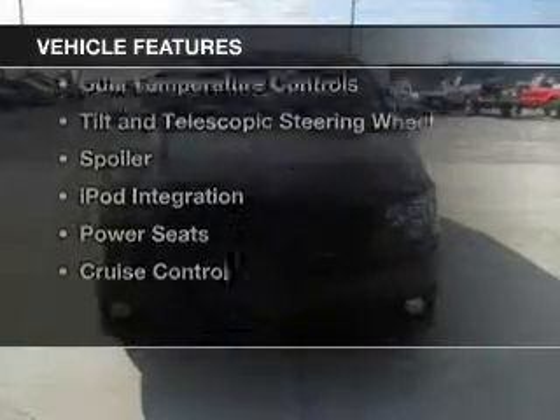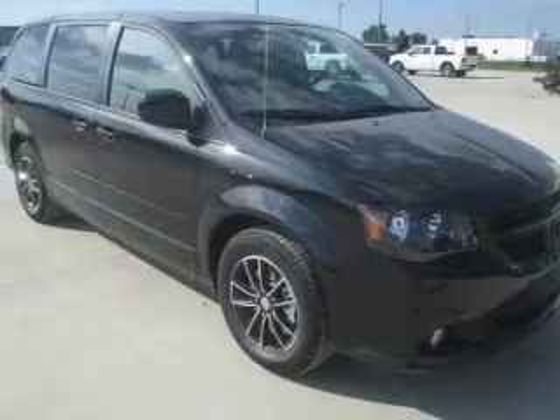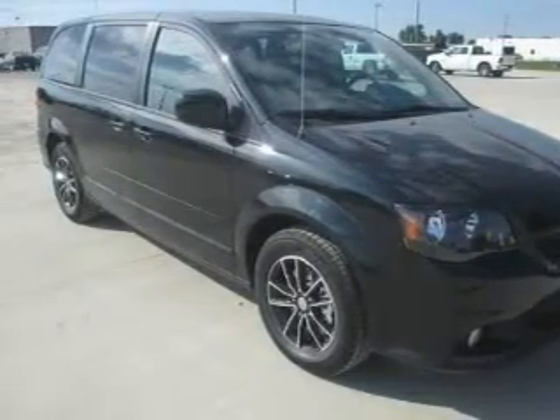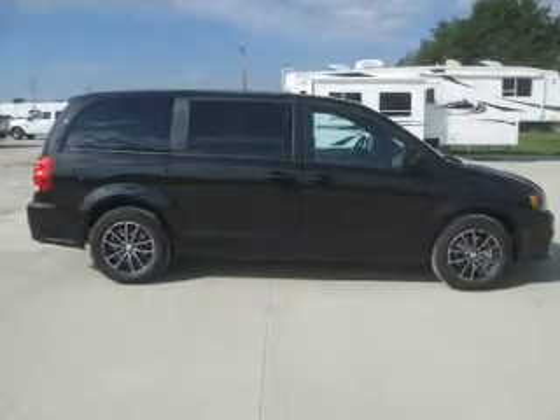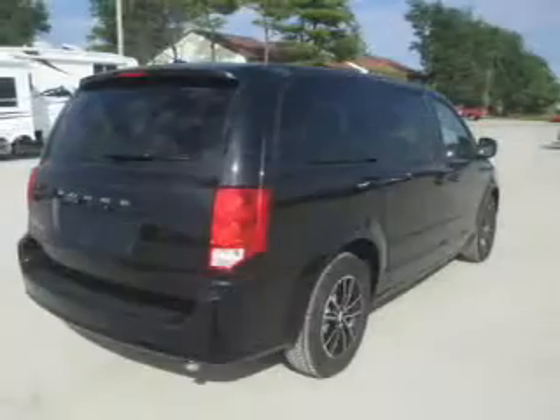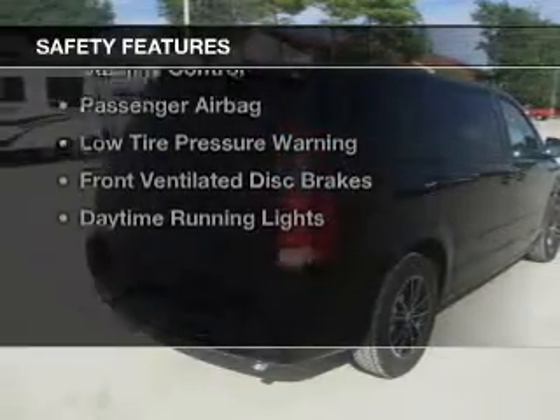The features include Bluetooth connectivity, digital audio input, steering wheel controls, aluminum rims, dual temperature controls, tilt and telescopic steering wheel, a spoiler, iPod integration, power seats, and cruise control.